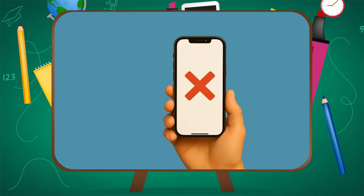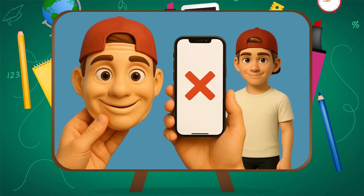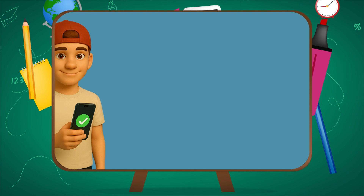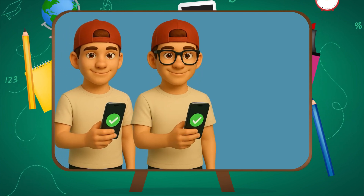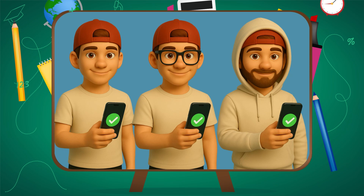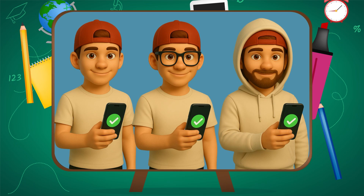But what if someone shows it a picture of you, or holds up a super realistic mask? Could it get tricked? Not easily. Apple and other brands using 3D scanning test for spoofing — that's what they call fake attempts. They use masks, photos, even 3D printed heads. The goal is to make sure it only unlocks for you, not for something that just looks like you. It even checks for subtle signs of life, like eye movement and depth.